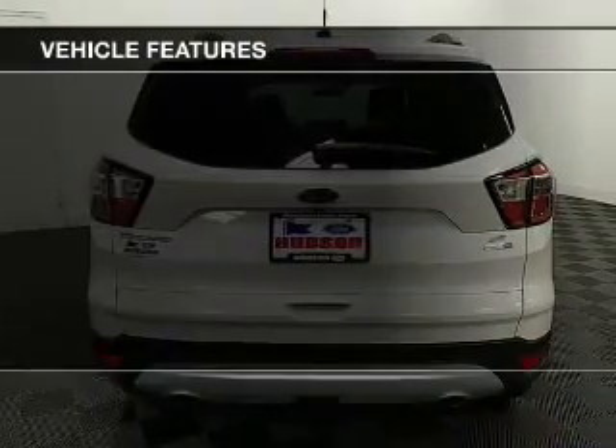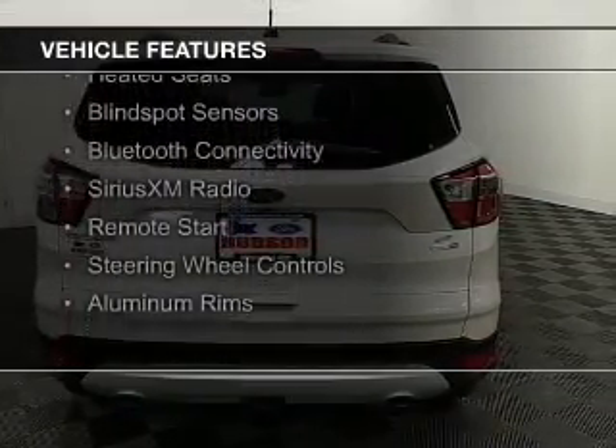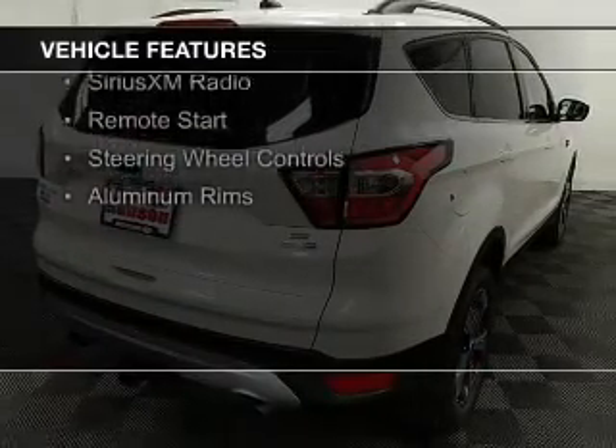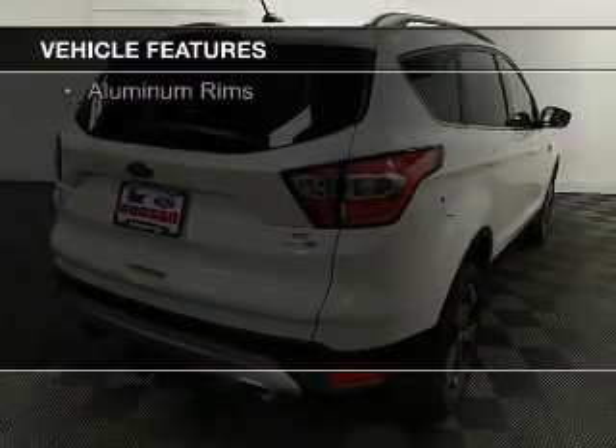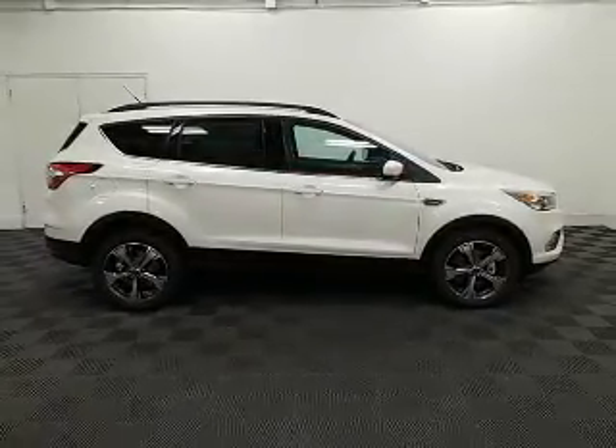The features include a turbocharger, a panoramic sunroof, internet connectivity, heated seats, blind spot sensors, Bluetooth connectivity, Sirius XM satellite radio, remote start, steering wheel controls, and aluminum rims.